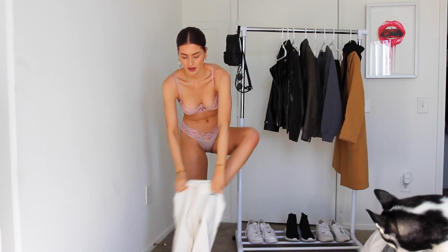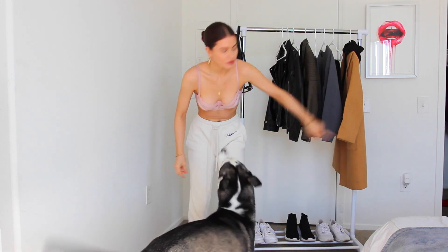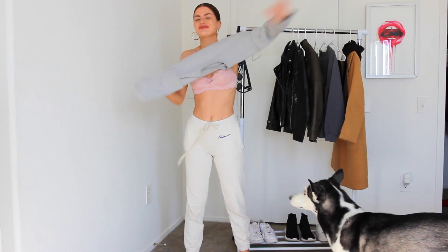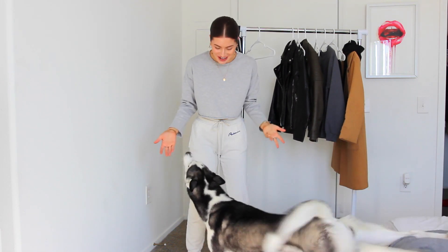Hello you guys, welcome back to my channel! Since you guys loved how I did the last outfit video, I thought I would do a similar one. This is also real life right here — this is dog mom life. Ellie wanted to be in every shot of course, but I really want to take the time to style some sweats today because you can make them look cute.